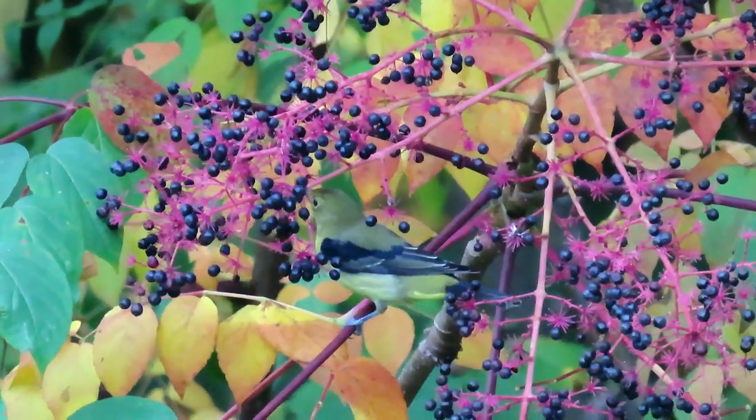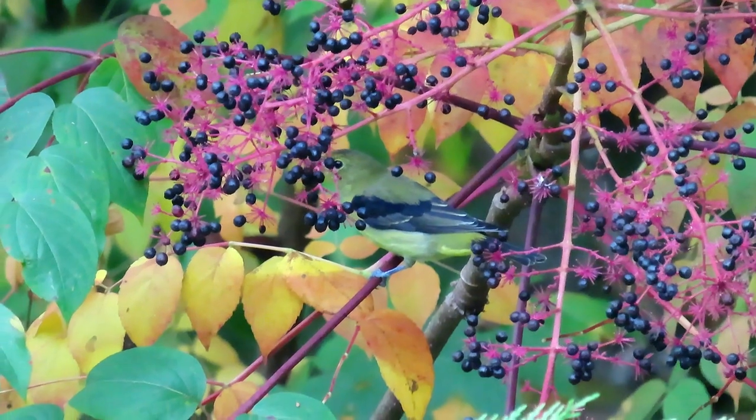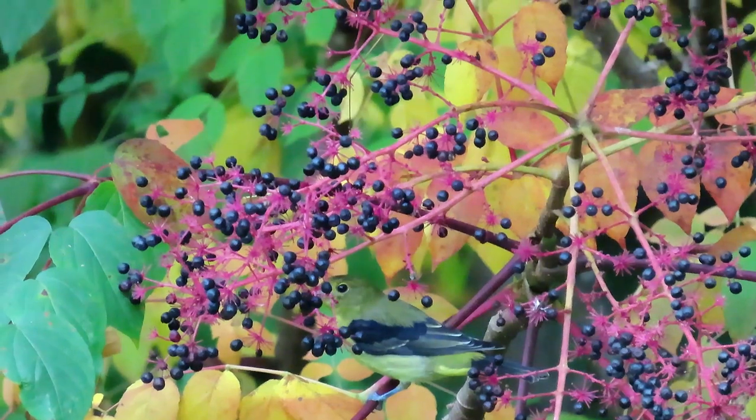This is a non-breeding male scarlet tanager, probably an immature male that was born earlier in the spring. Scarlet tanagers are hard to see on film because they spend most of their life up in the crowns of the trees.